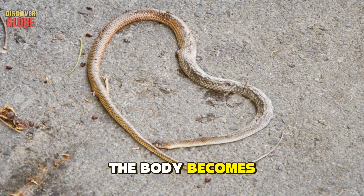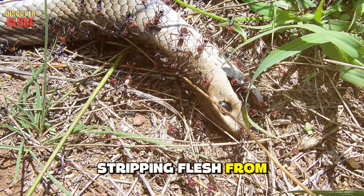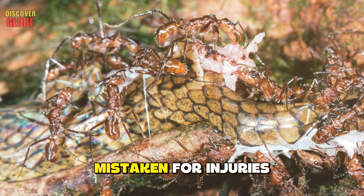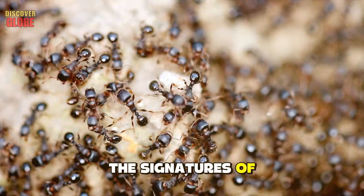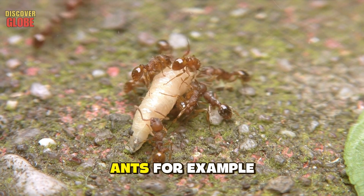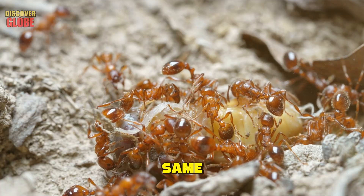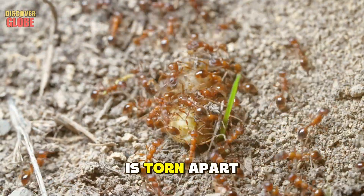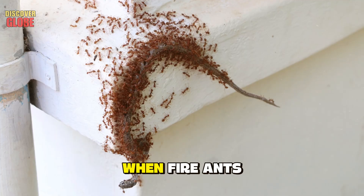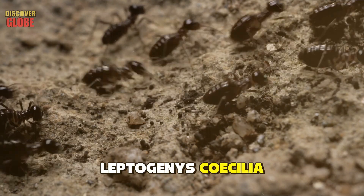Once a snake dies, the body becomes a resource and nature wastes nothing. Ants are often the first to arrive — they swarm the corpse, stripping flesh from bone with remarkable efficiency, leaving distinctive jagged and wavy patterns across the skin. Red imported fire ants are notorious corpse scavengers; they don't just feed on the dead snake, they attack any competing insects — fly larvae, beetles — tearing apart anything that competes for the meal, speeding up decomposition and eliminating parasites still inside the body.